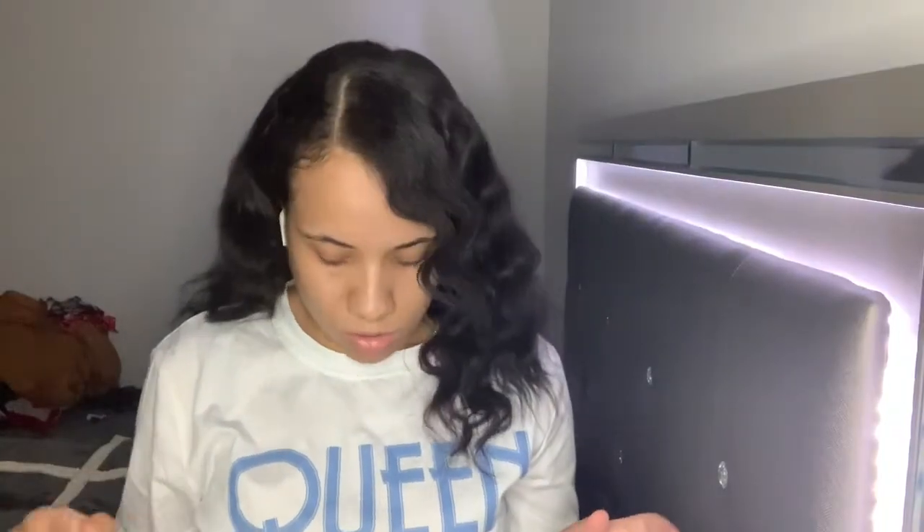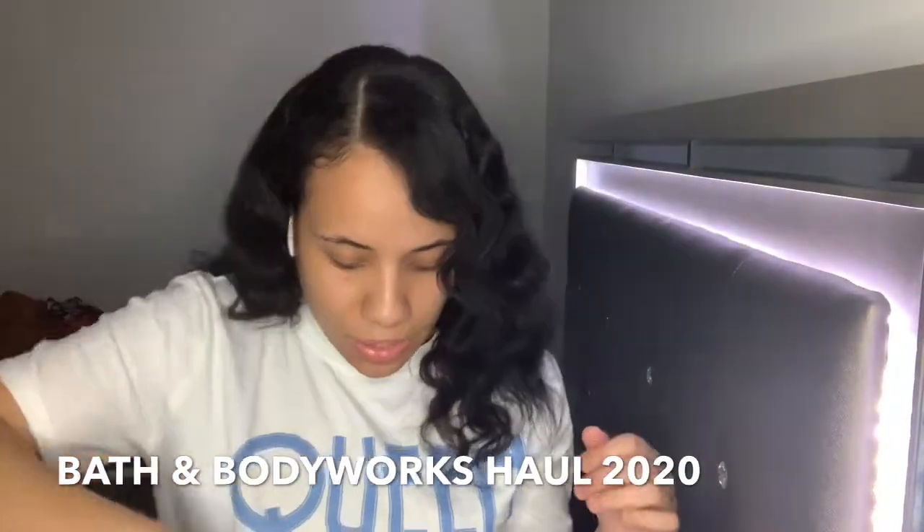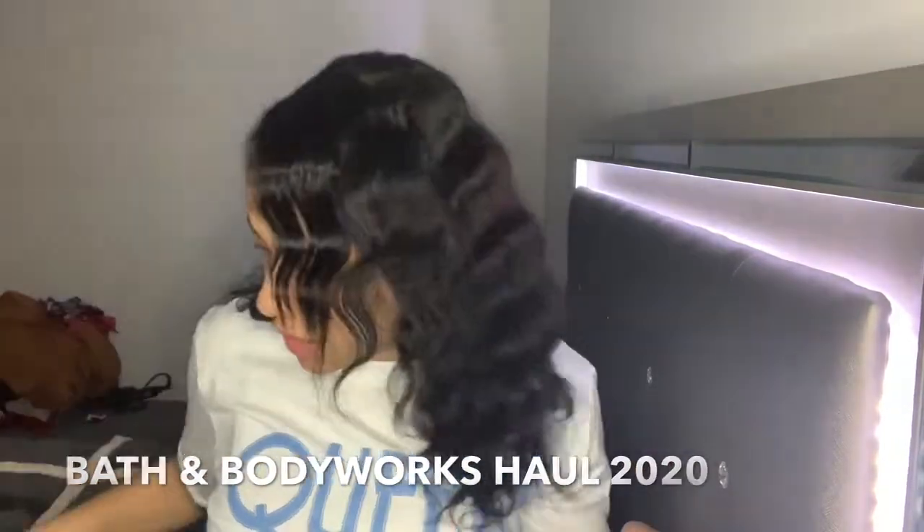Welcome back to my channel! Today I'm going to do a Bath and Body Works haul and review for you guys. I have three different scents that I'm going to show you, describe how they smell, and tell you about them. I wanted to go to Bath and Body Works a while back, right before everything shut down, but I didn't get to go. So keep watching!